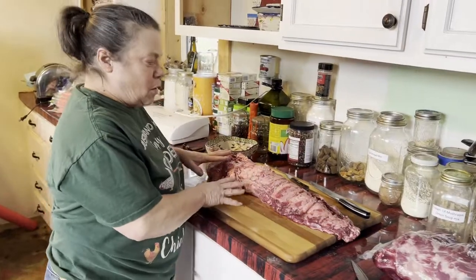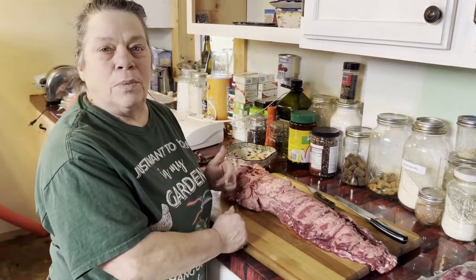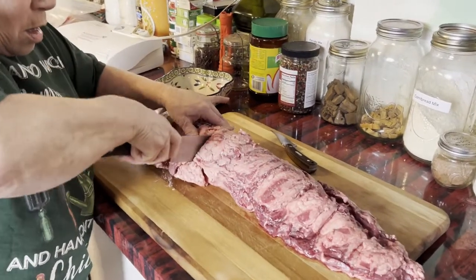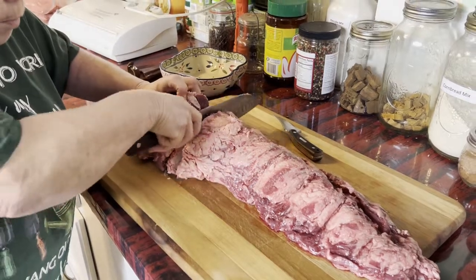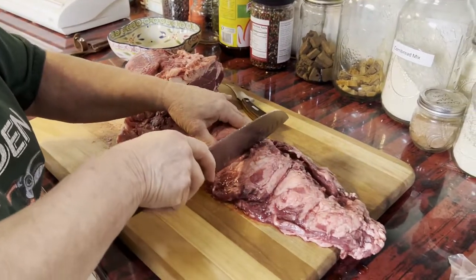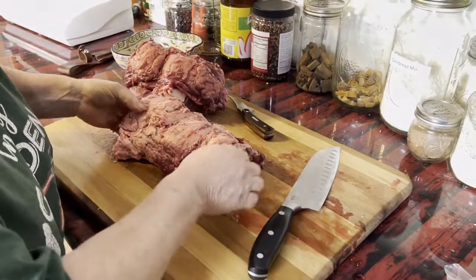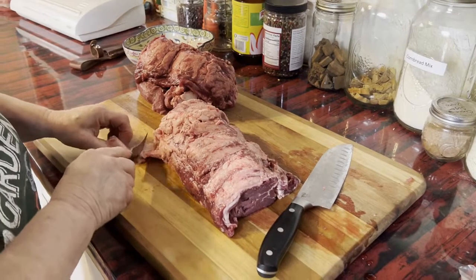Okay guys, this is our beef tenderloin. We need the center portion of this to make our beef wellington, so I'm going to cut that section out to the best of my ability. I am NOT a butcher — I didn't play one on YouTube!